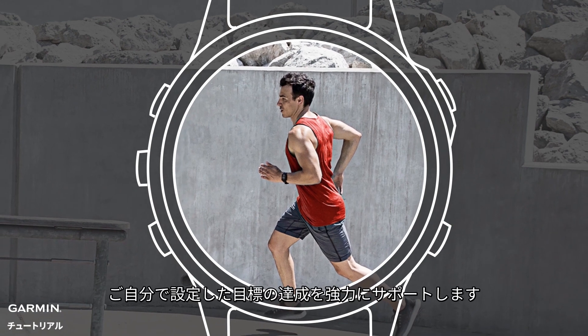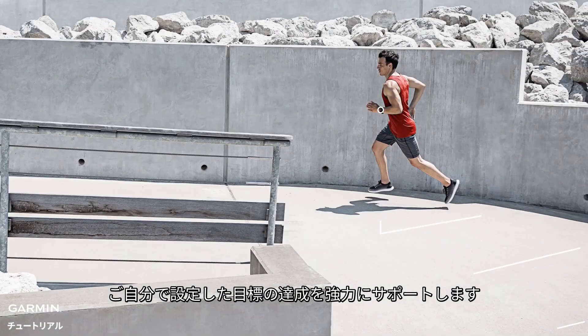Garmin PacePro. It can do a lot to help reach the goals you've set for your running. We'll see you at the finish line.